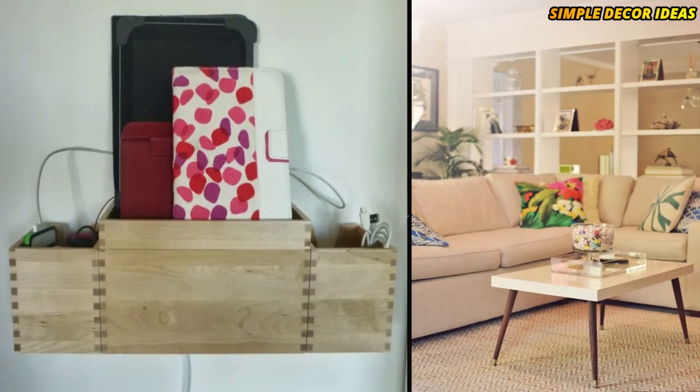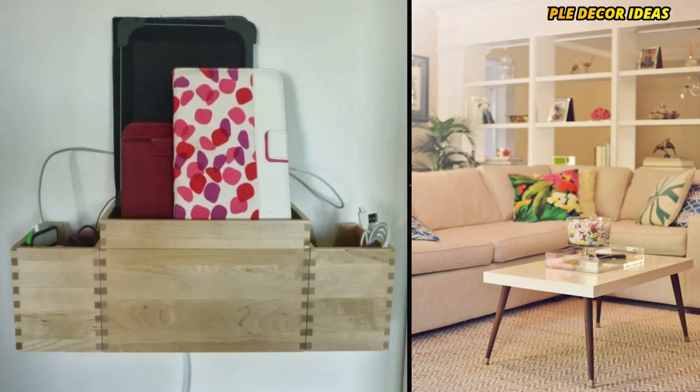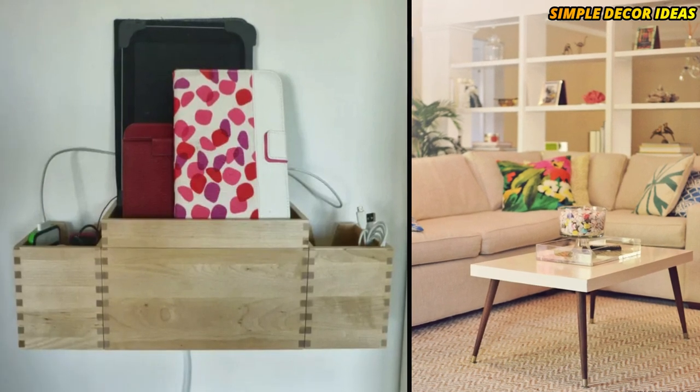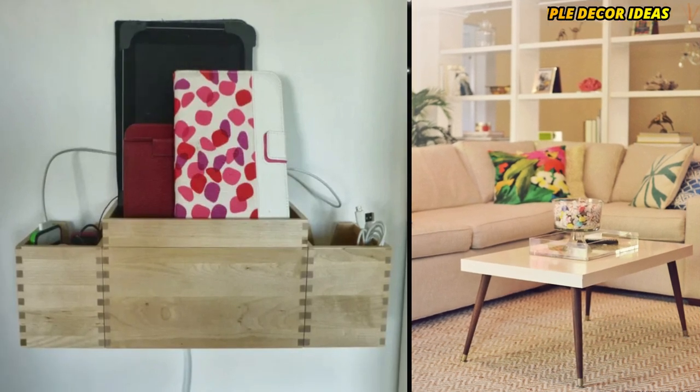5. Coffee Table Hack. All you need is a Lac coffee table and tapered legs from eBay. If the legs don't come with top plates, you can buy straight or angled ones. Unscrew the old legs, install the tapered legs and top plates about an inch from the corners, and voila!